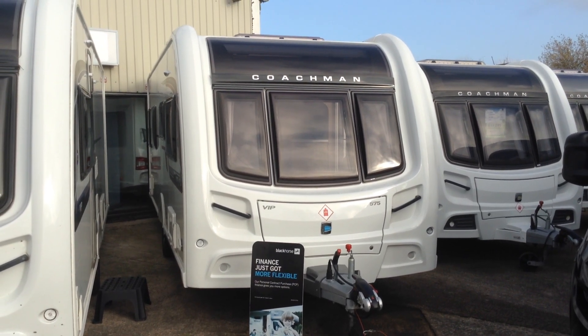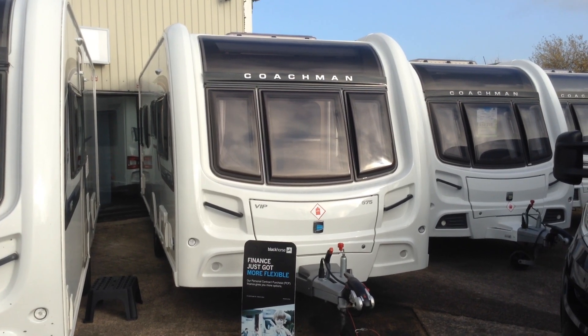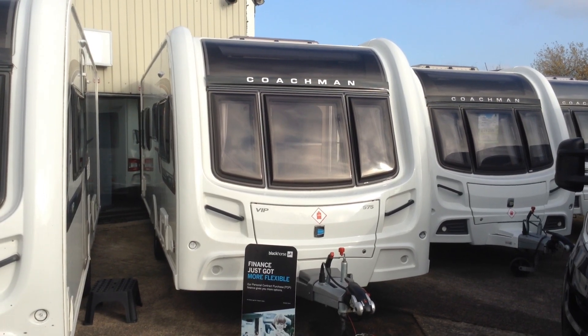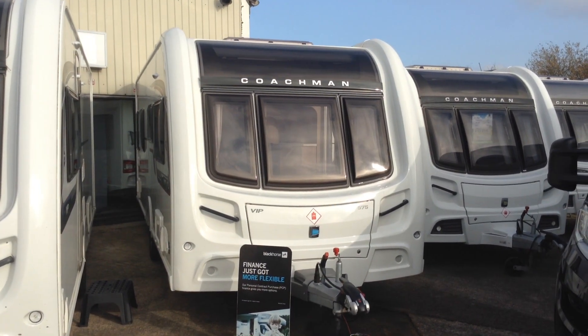Hi, it's Gary at Broad Lane Leisure. Today I'm going to show you around this 2017 Coachman VIP 575. It's the flagship model within the Coachman line-up. This is the fixed transverse island bed and bathroom.